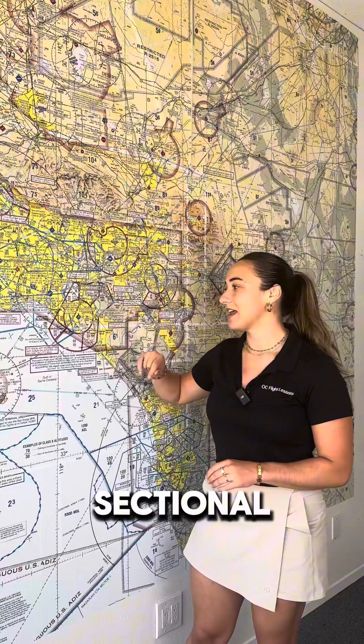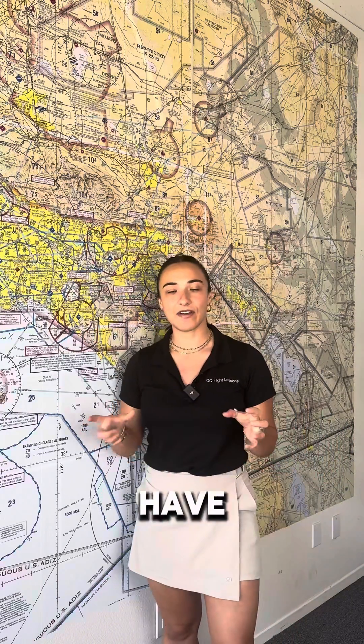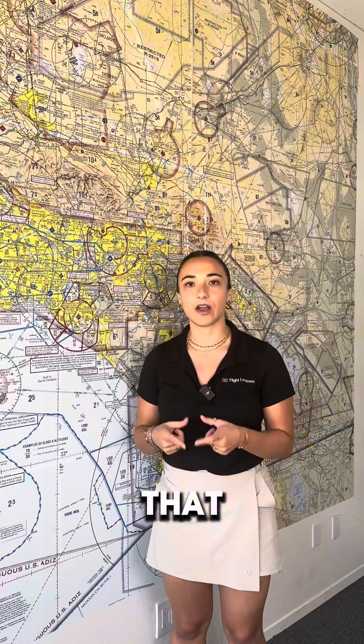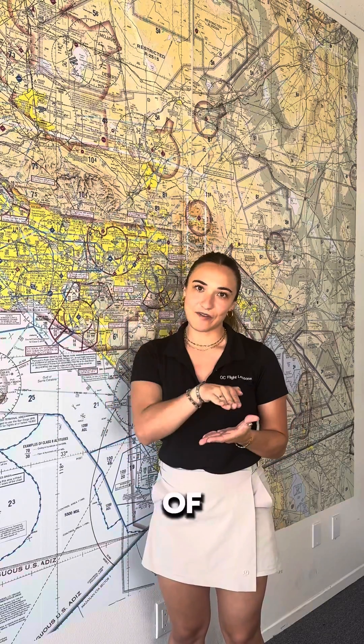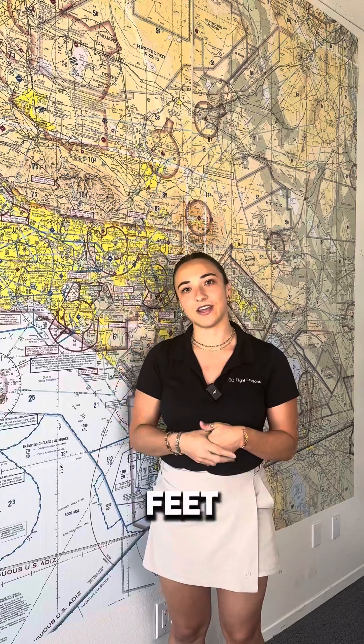We are currently in a Class Charlie airspace. It's our home airport, which is John Wayne. We are right here on the sectional. Now typically Class Charlie airspaces have a five nautical mile ring on the bottom that goes up to 1,200 feet AGL. The next ring is 10 nautical miles, and it's from the top of that last ring to 4,000 feet AGL.